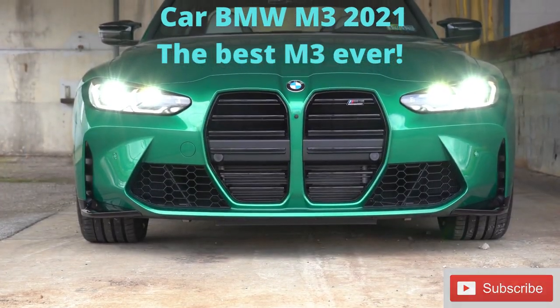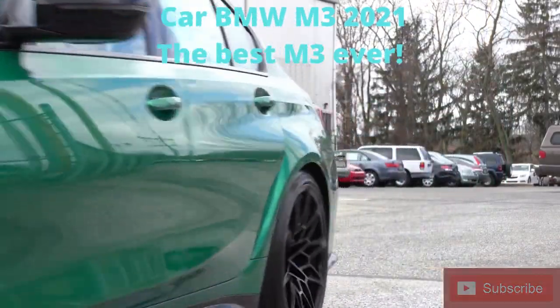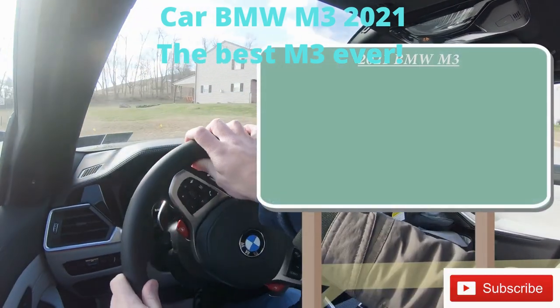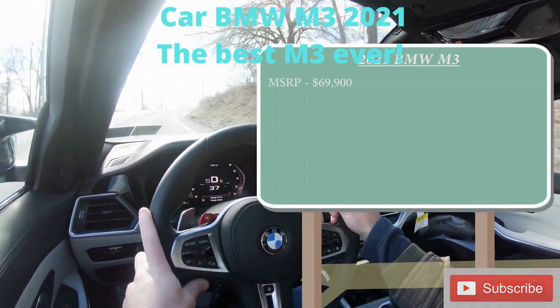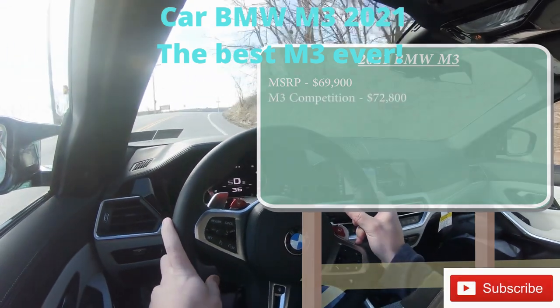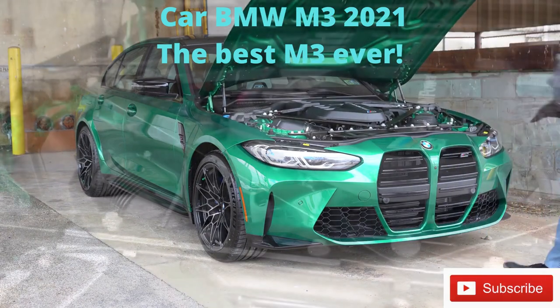Let's jump right into it and start with pricing. MSRP for the new 2021 BMW M3 starts at $69,900. Then there's the M3 Competition, which is the one we have today — that starts at $72,800. Now let's make our way to the power plant.